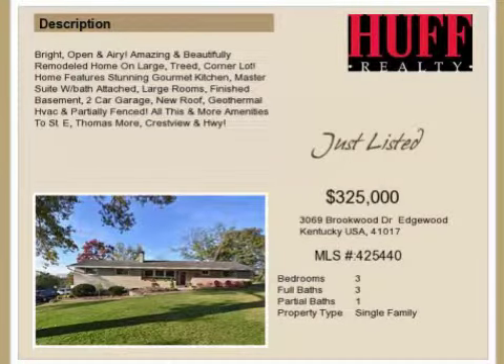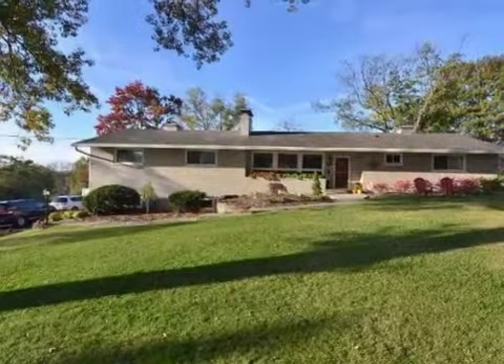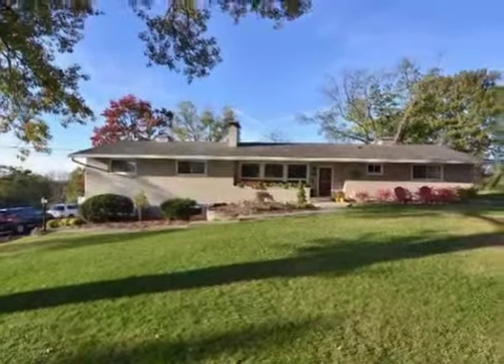This property is a three-bedroom, three full baths, and one-half bath ranch. This property is listed for $325,000.